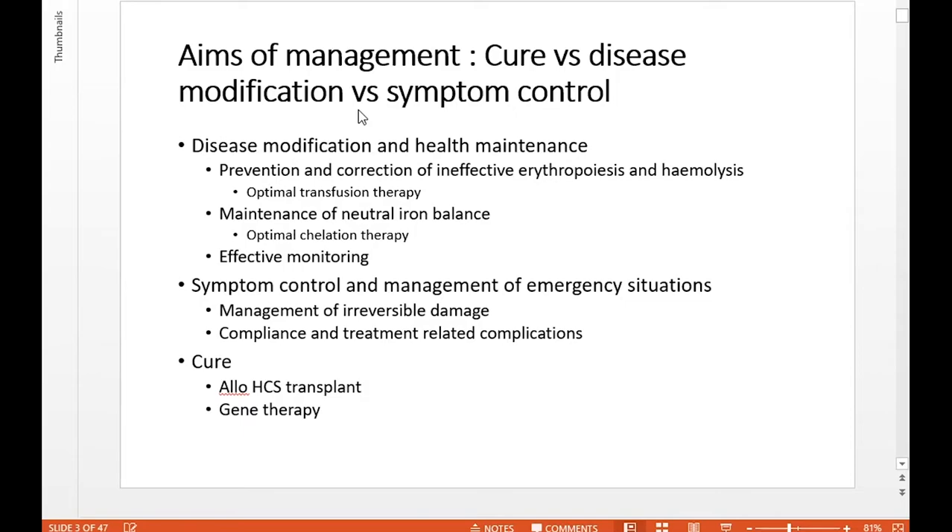For children, symptom control and management of emergency situations isn't a huge problem. But in adolescents and older adults, sometimes we do develop irreversible organ damage, which can lead to severe symptomatic disease. Children with thalassemia do complain of chronic tiredness and other symptoms. Bone disease, for example, is a growing problem in older adults, and optimal management in childhood could really impact those complications. Compliance is a big challenge, particularly with children, and we must be mindful of treatment-related complications — including those from chelation therapy.